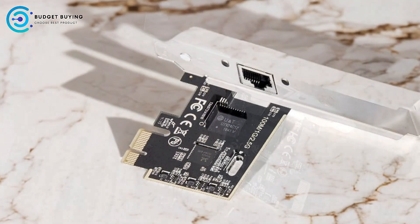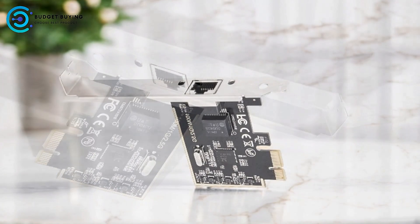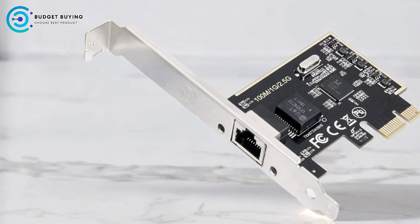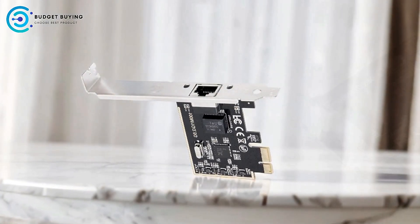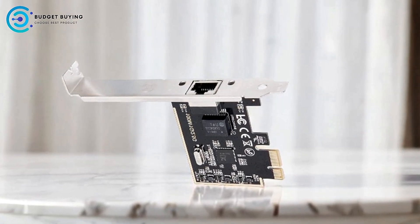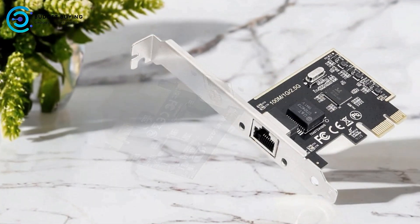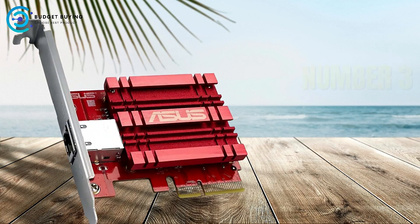Cons: the adapter lacks advanced networking features like quality of service management, link aggregation, or offloading capabilities, which could be beneficial in more demanding environments. Overall, the IOCrest SIPEX24059 is a versatile and affordable solution for users looking to enhance their network speeds with multi-gigabit Ethernet. With wide PCIe compatibility, support for multiple operating systems, and easy installation, it's well-suited for both home and office environments — a solid choice for those wanting a budget-friendly network adapter that balances performance with affordability.